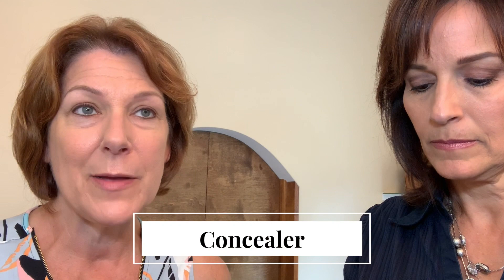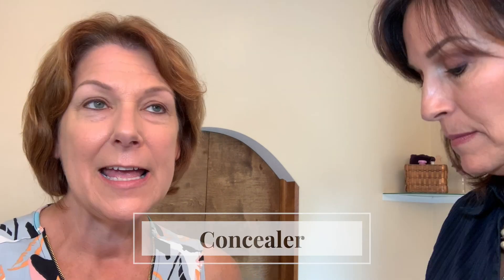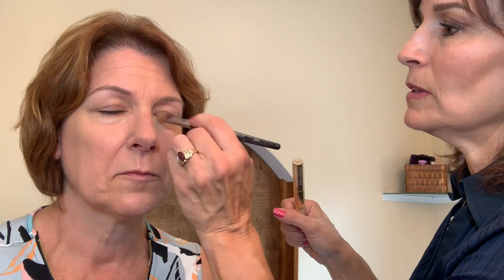Step four is concealer, because we've got some things to conceal. Concealer should be a little lighter than your foundation. Apply it with a brush, then take your finger and use the warmth of your skin to pat it into the areas that need it. You can also use your warm hand to blend your foundation as well.